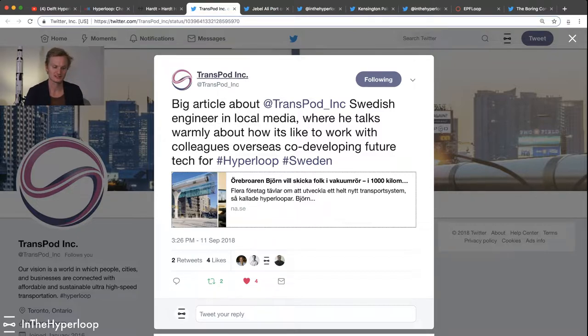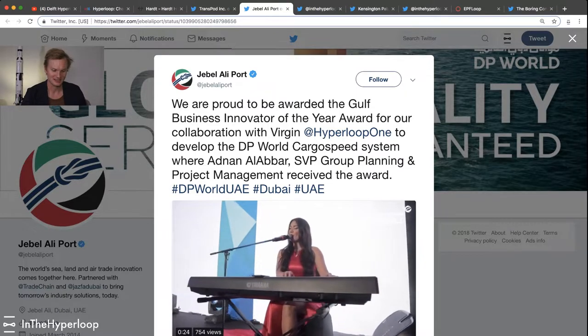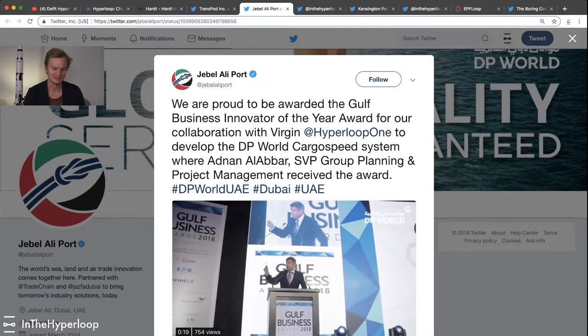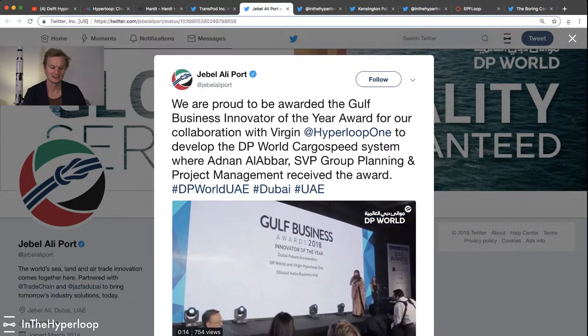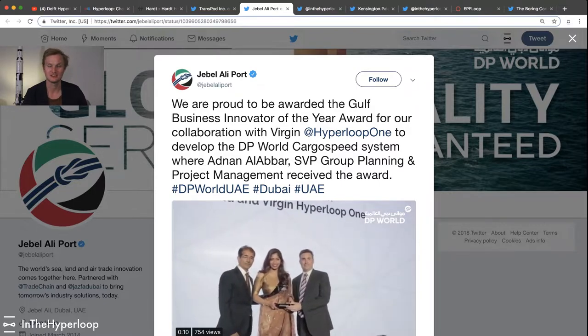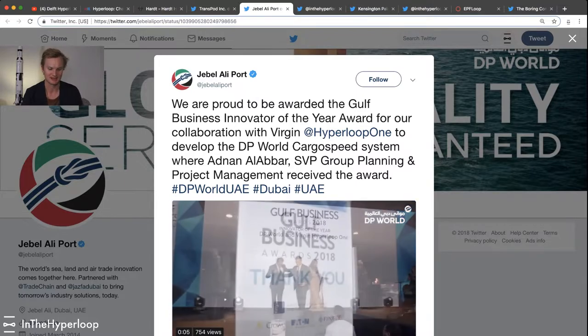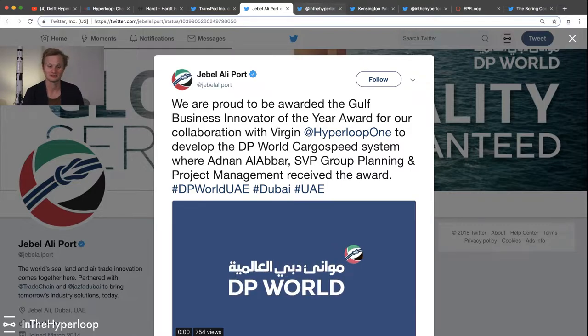It really gives a good behind-the-scenes look at what a Hyperloop company startup is like to work for. The next group I'd like to show is kind of a collaboration between a port authority in Dubai and Hyperloop One. They are working together to develop the Cargo Speed Cargo Pod for the Hyperloop, and they won an award for project management. It's just really interesting to see where this is taking different spin-off companies.